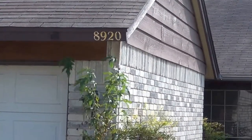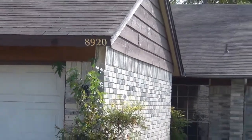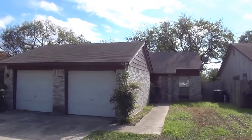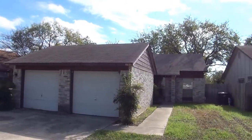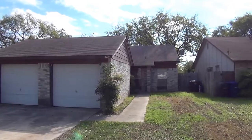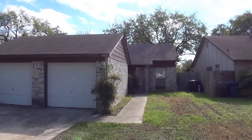This is the property at 8920 Fall River. This is off of Tezel and Grissom in that area — Grissom and Calavar where they meet off of Tezel Road. This is in the Ridge Creek 4 subdivision.